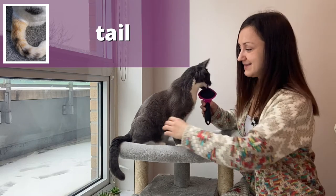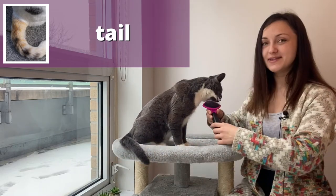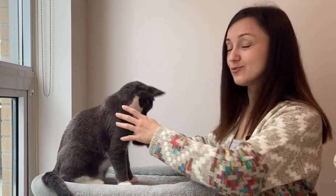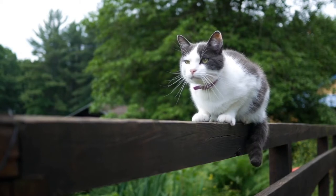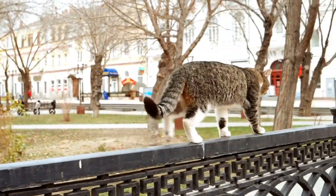And lastly, this part of the cat's body is called the tail. The tail actually has a very important role for a cat — it helps them to balance. If you've ever noticed, cats are excellent balancers on really thin and narrow surfaces, and the tail is what allows them to do that.